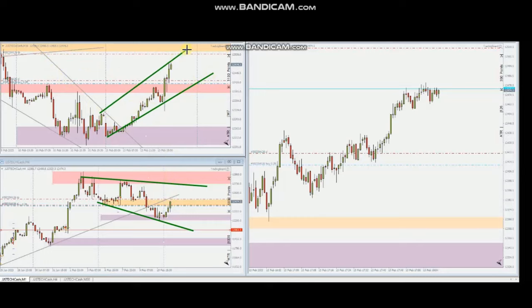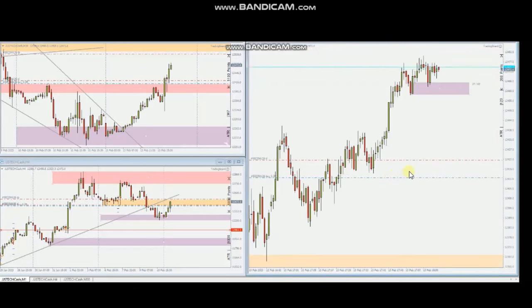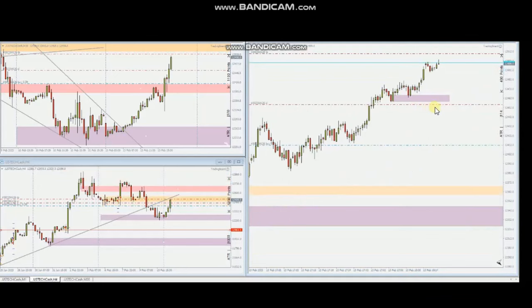The breakout happened here and the uptrend channel is forming in the structural chart. Now on the five-minute trading chart, you can see the uptrend channel, and using the Algo 125 he entered properly here. We can see the live trade was taken and is now close to the target.